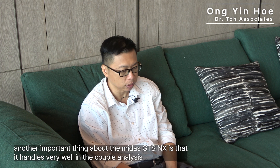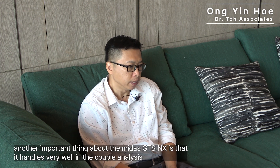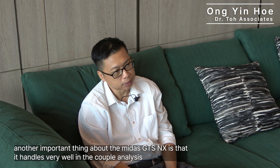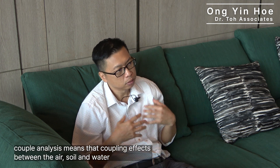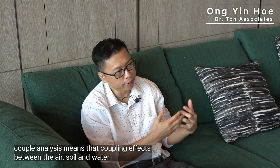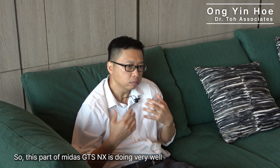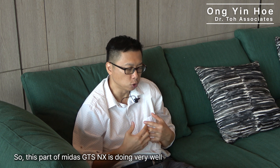Another important thing about Mitra GDS is that it handles coupled analysis very well. Coupled analysis means the coupling effect between the air, the soil, and the water. Mitra GDS NX performs very well on this part.